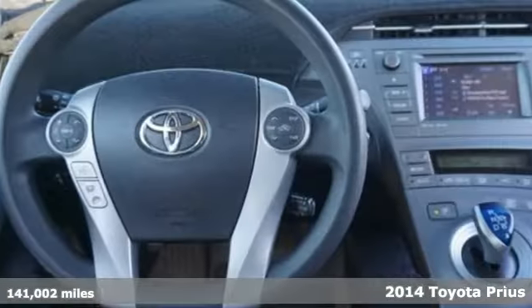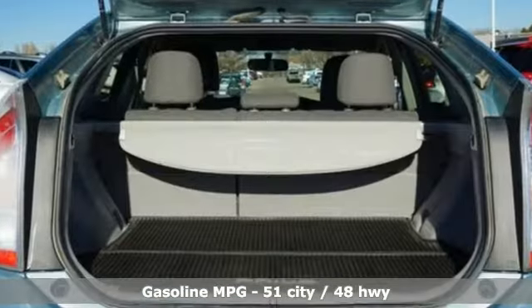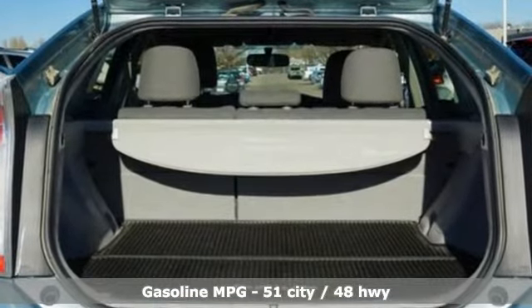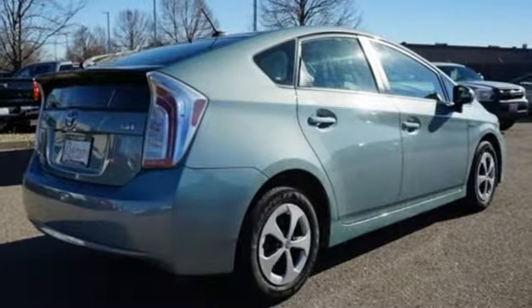It comes with all the amenities you need: streaming audio, power heated mirrors, manual tilting steering column, configurable instrument gauges, and doors and push button start proximity key.